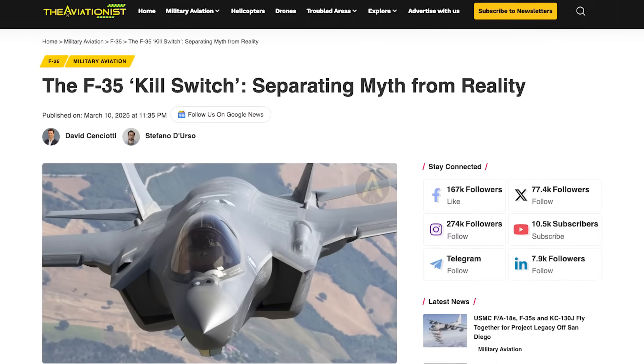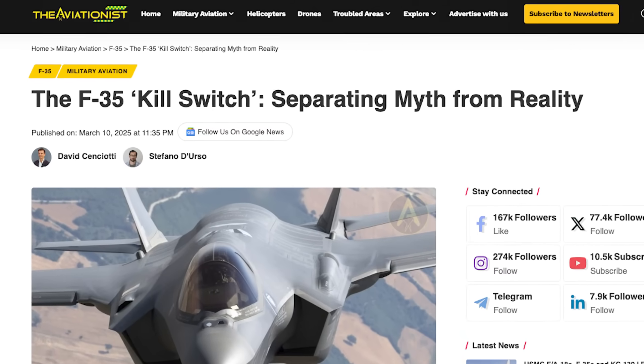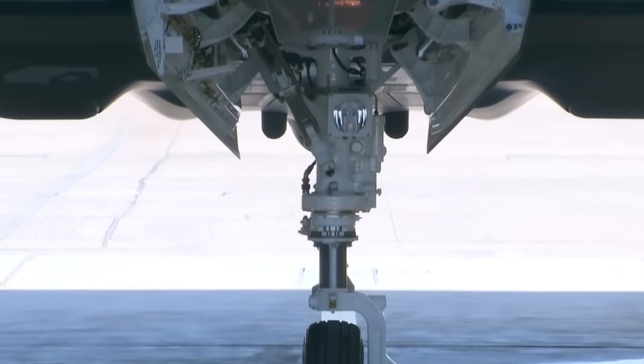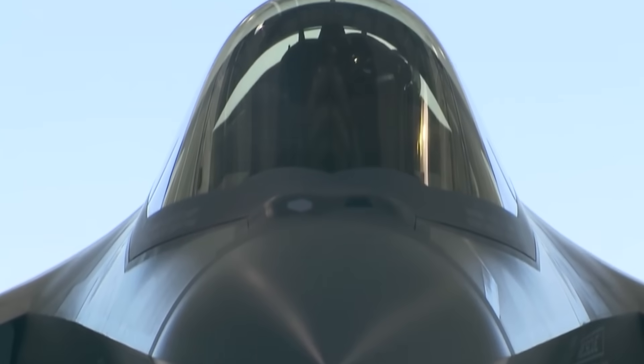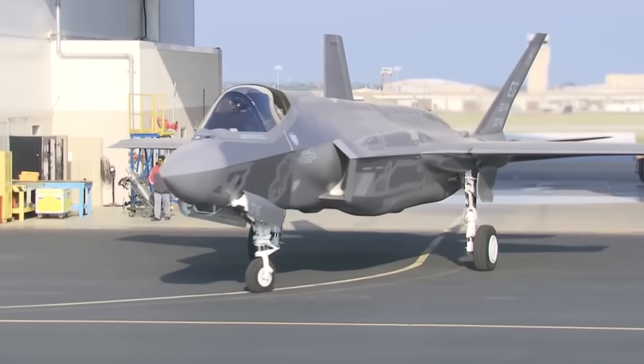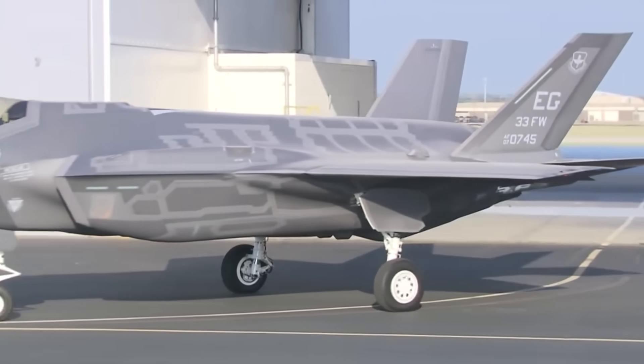I've talked about this kill switch myth many times in the past, but this week The Aviationist also ran a great in-depth piece on this topic, highlighting the same conclusion: that an F-35 kill switch not only doesn't exist, but doesn't need to. In fact, in recent weeks both Belgian and Swiss officials have likewise come forward to confirm that this kill switch does not exist.